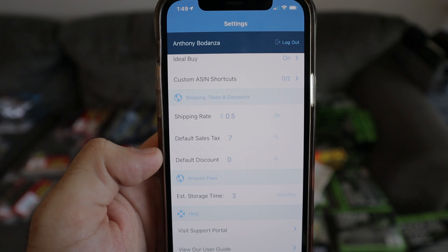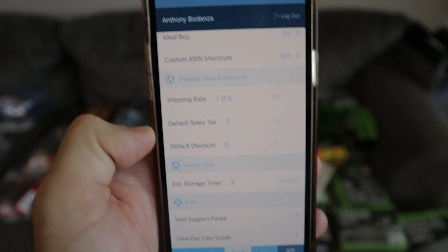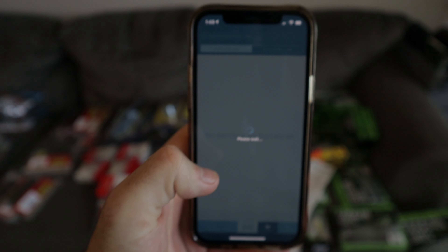When you're in Scoutify 2, if you go to the Settings tab you can set some defaults. Right now I have shipping rate defaulted to 50 cents per pound and sales tax at 7%. The default sales tax in Orlando is 6.5%, but if I go a little north it's 7%, a little south it's 7.5%. So even though most of my stuff is at 6.5%, I put it at 7% to overestimate my cost, which makes my buying decisions a little more conservative.